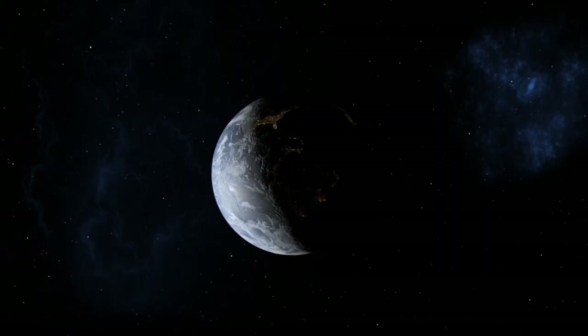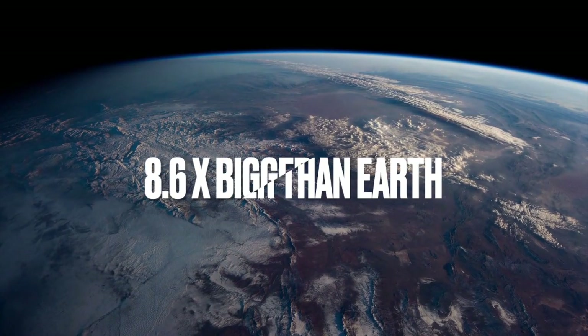Get this — there could be a habitable planet like Earth, but 8.6 times bigger. I'm going to tell you about it. Keep watching.